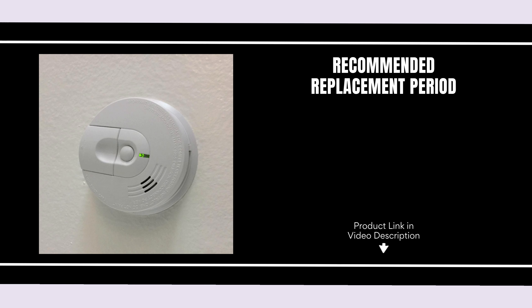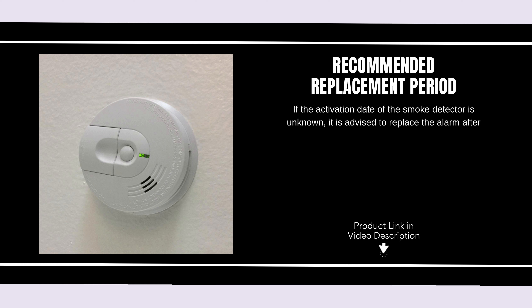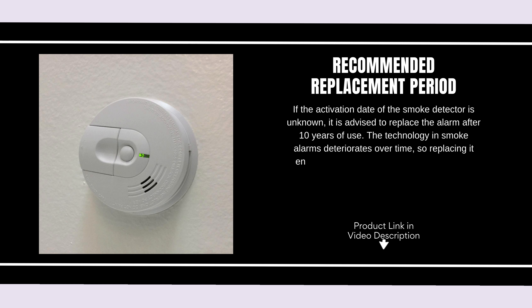Recommended replacement period. If the activation date of the smoke detector is unknown, it is advised to replace the alarm after 10 years of use. The technology in smoke alarms deteriorates over time, so replacing it ensures continuous and effective protection against fire hazards.